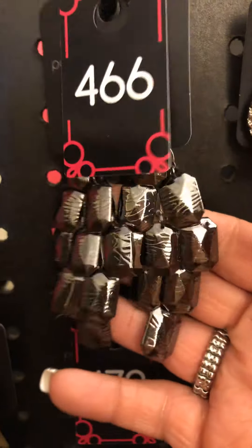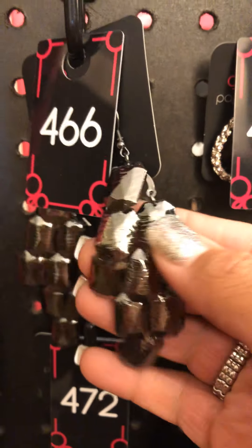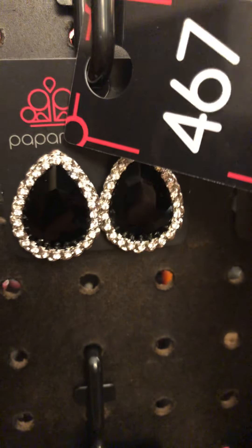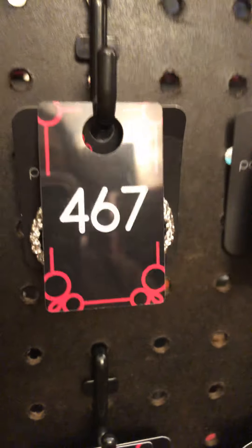466. You have some gunmetal — or funmetal. Look at the beautiful texture. All those pieces coming together for that kind of diamond-esque shape. That's 466. 467: some beautiful black and rhinestone teardrops. Look at that medium size. Those are post back. 467.